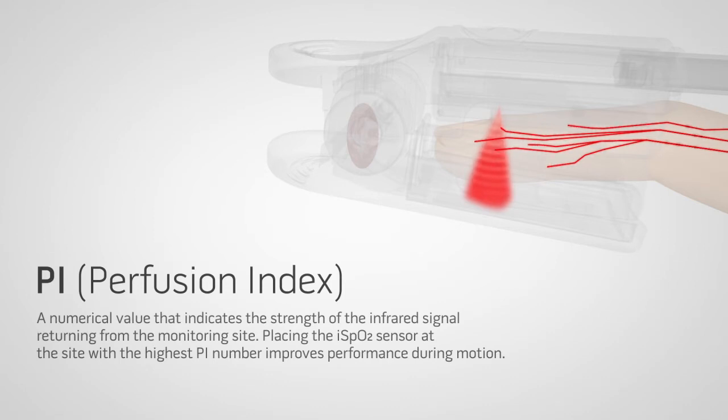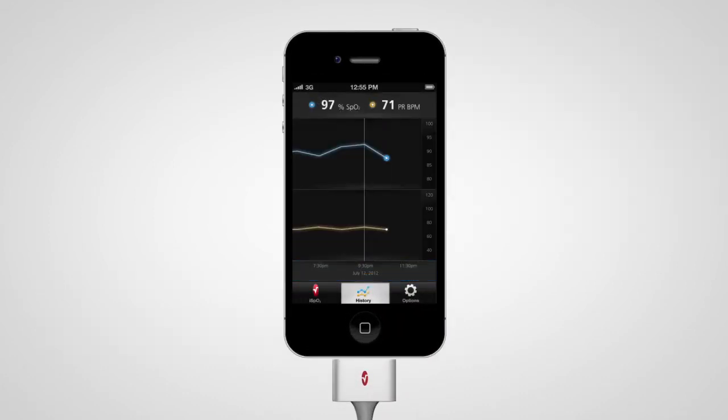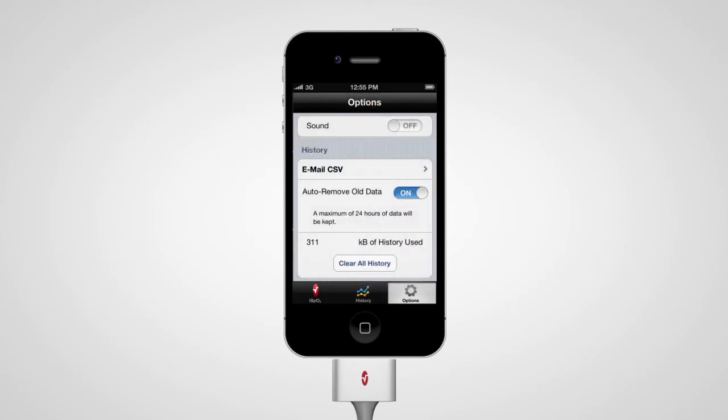Placing the iSpO2 sensor at the site with the highest PI number improves performance during motion. The iSpO2 also allows you to graphically view your SpO2 and pulse rate history over time and share your data with family and friends.